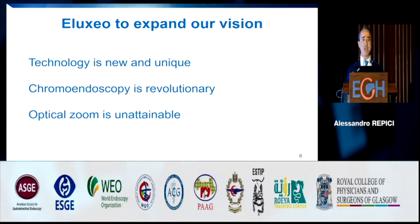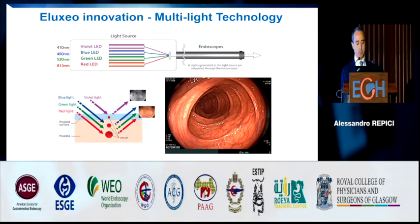This technology is very new and unique. It is the only system with two chromoendoscopy modalities and optical zoom — not electronic zoom. The optical zoom gives unparalleled, exceptional potential for increasing the size of your view. Differently from other systems, this is the only one combining different color light sources in real time, and that combination gives the brightness and clarity of the picture.